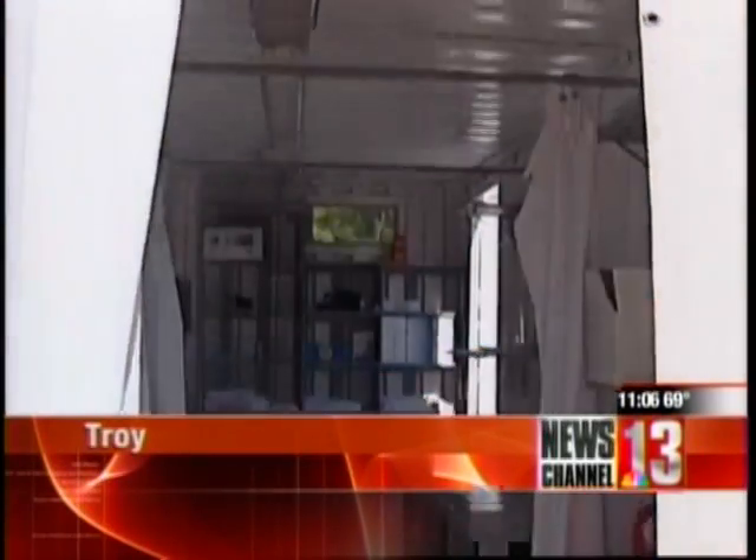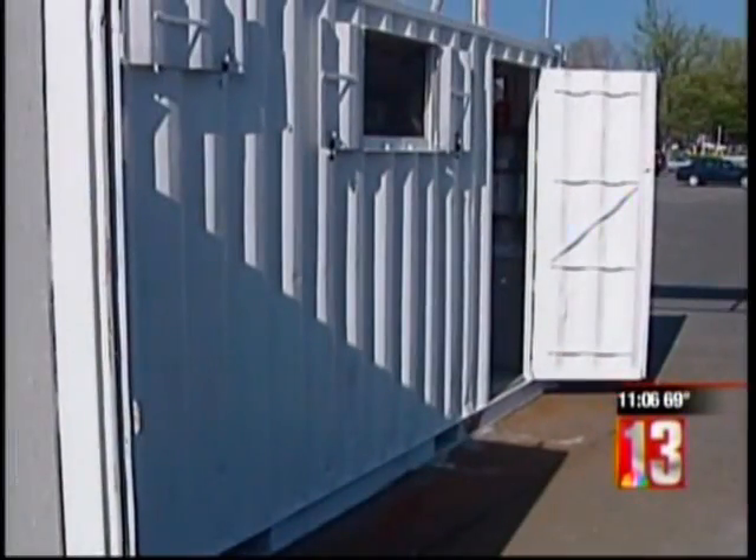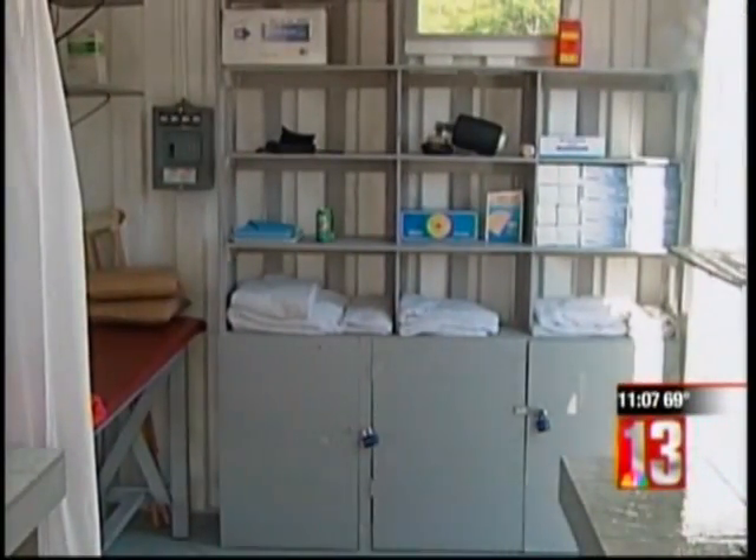Take a look at the inside of what once was an abandoned 20 by 8 by 8 shipping container. It's been transformed with some hard work and ingenuity into what could be used as a mobile medical unit in a third world nation such as Haiti.